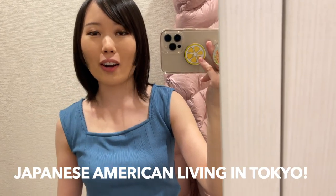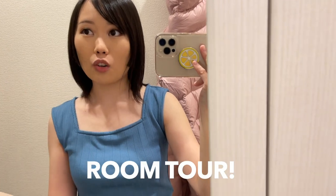Hi guys! Welcome or welcome back to my channel. My name is Chika and if you don't know me, I'm a Japanese American living in Tokyo. Today I'll be doing a room tour or apartment tour because me and my husband just moved to a new apartment. We finally got our furniture and things settled so I thought I would show you guys around.